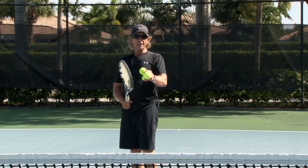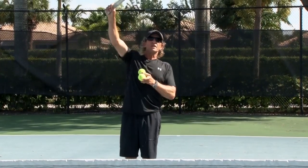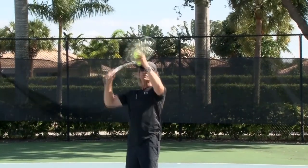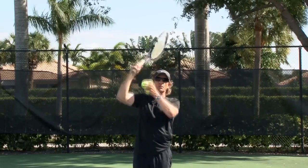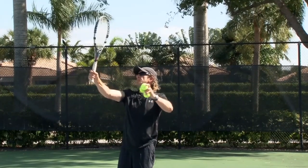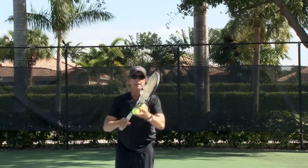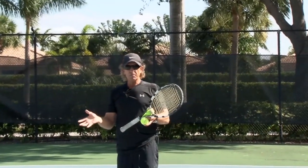Really, the only thing that makes the ball go where you want it to go is the moment of impact. If I want to go down the tee, I have to feel right there when I'm hitting — I have to feel my strings pointing in the direction of the tee. If I want to go wide, I have to feel at the moment of impact my strings are pointing wide or into the body.